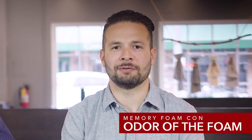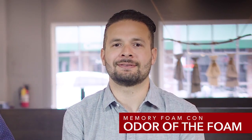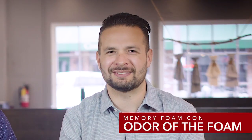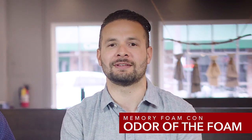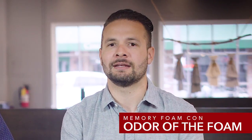Another con of memory foam is the odor. Memory foam mattresses tend to off-gas the most and are known for being really smelly. This can affect some people, especially those who are sensitive to chemicals. In any case, make sure both the base layer foam and the memory foam are CertiPUR certified, which means the foams have been tested and certified to have far fewer harmful chemicals than those that haven't been certified.